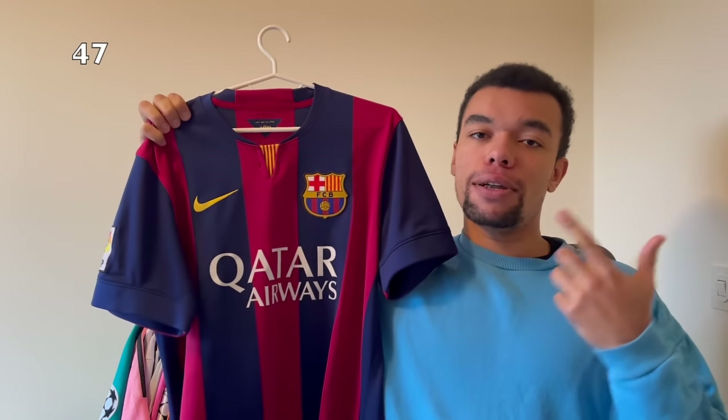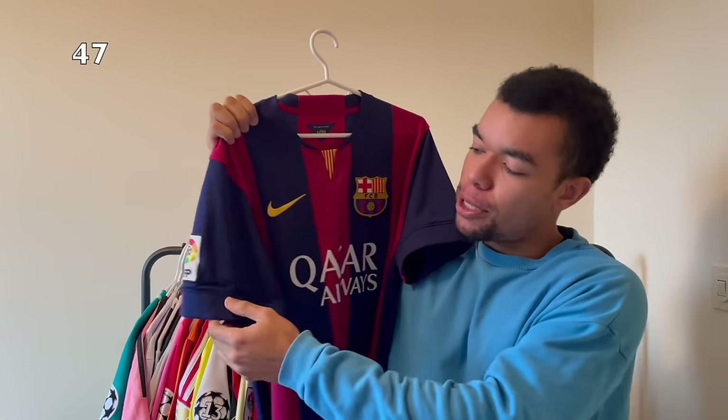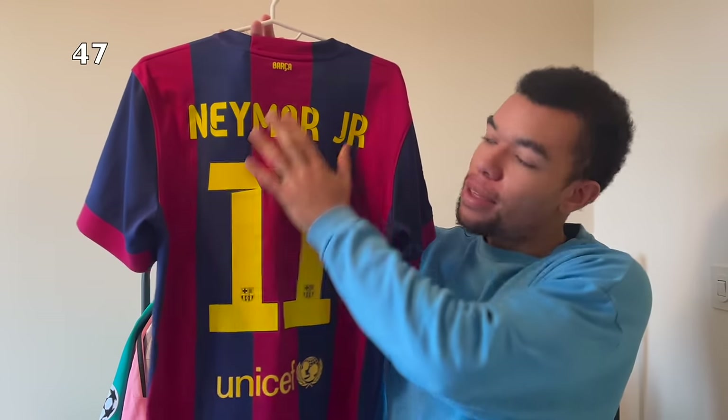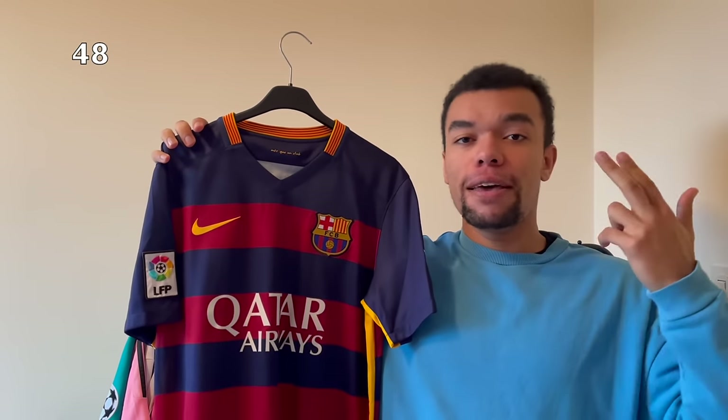Next up is another classic shirt - the Barcelona 14-15 home shirt. It's definitely one of the best Barcelona home shirts ever; they won the Champions League of 2015 in this shirt. My shirt has got the Liga patch. On the back I got Neymar Junior number 11. I will always be a big fan of this nameset - it's iconic.